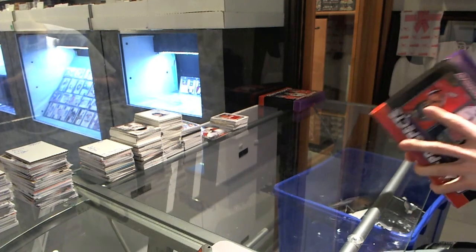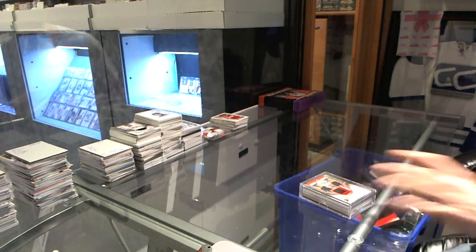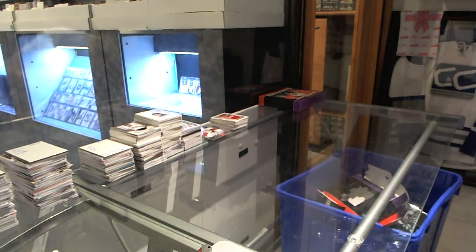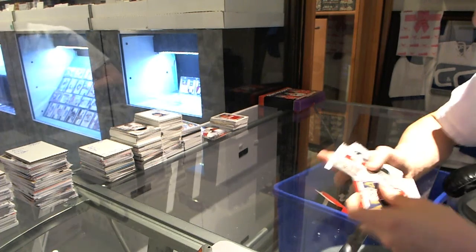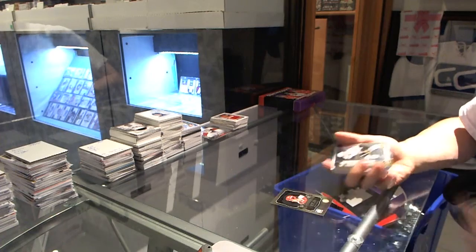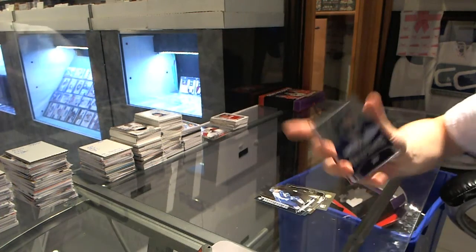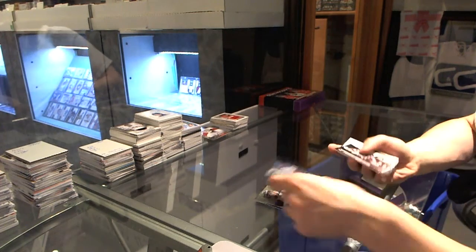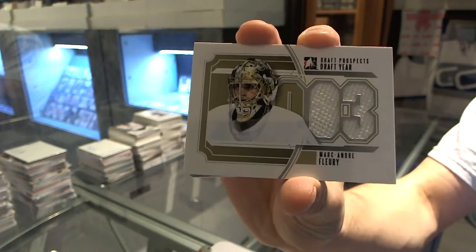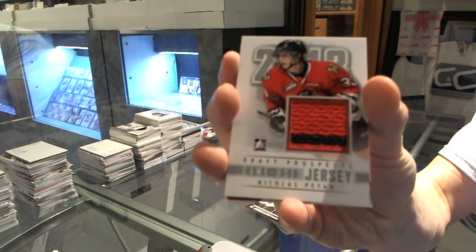Alright, now on to the 1213s. Base cards — a little damaged — Mike Gartner, William Carrier, Samuel Moran, Nick Baptiste, Jonathan Quick, Morgan Klimchuk, Eric Cornell. We've got a draft year jersey silver Marc-Andre Fleury. We've got a game used jersey silver of Nicolas Patan.